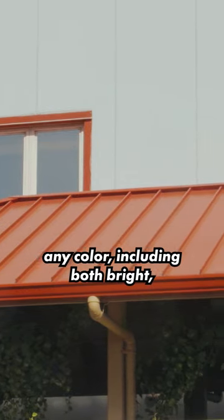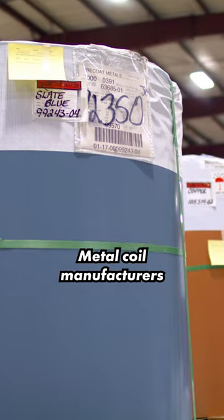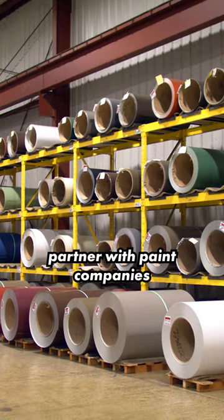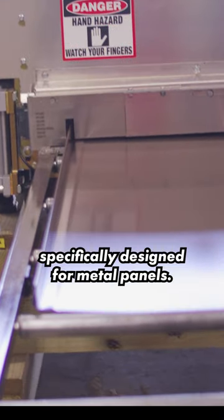Metal roofs can come in virtually any color, including both bright, vivid colors and earth tones. Metal coil manufacturers partner with paint companies like Sherwin-Williams that develop paint systems specifically designed for metal panels.